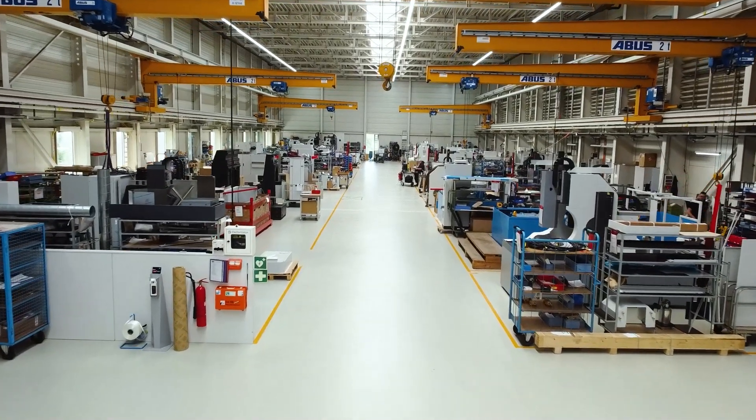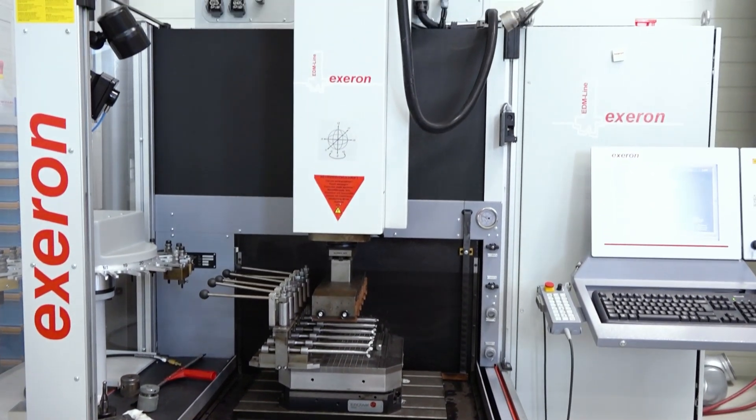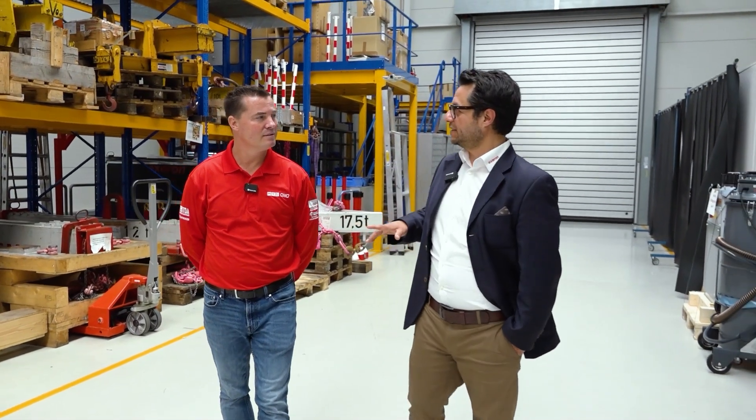Of course. You guys are brilliant at EDM. We have more than 45 years experience with running machines, and we work with the best people in the world.